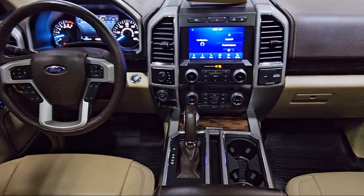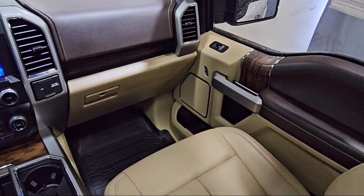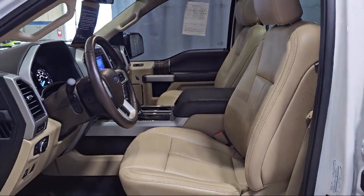Chrome bumpers, exterior parking camera with dynamic hitch assist, keyless entry, steering wheel controls, electronic stability control, and has less than 25,000 miles on the odometer.